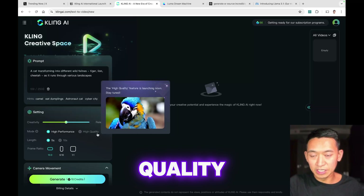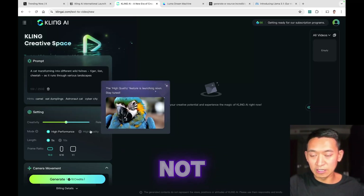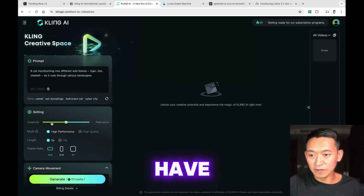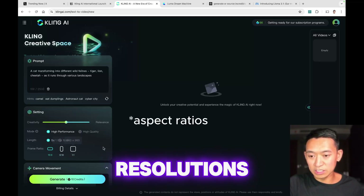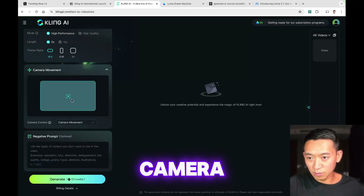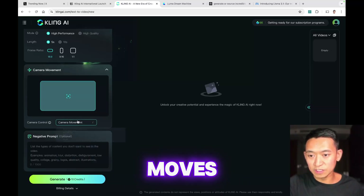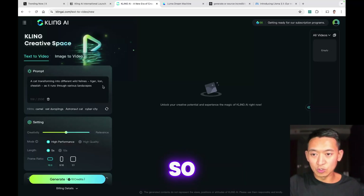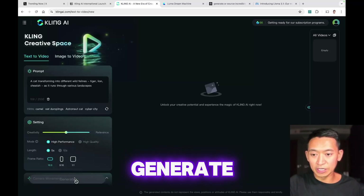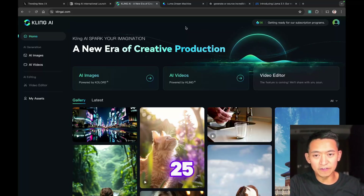High quality mode has high resolution but looks like it's not available yet. You have a creativity/relevance slider, resolution options, camera movement controls so you can control which direction the camera moves, and negative prompts. Let's leave all that at default and generate. The AI is still generating the video — it's been about 25 minutes.